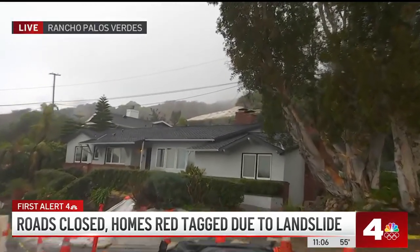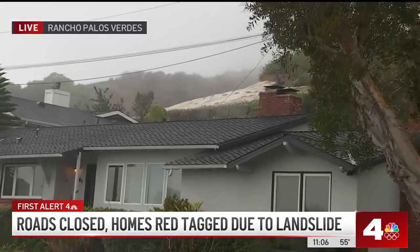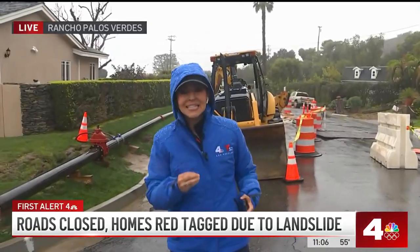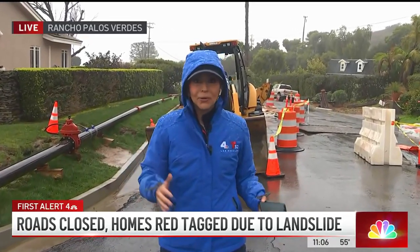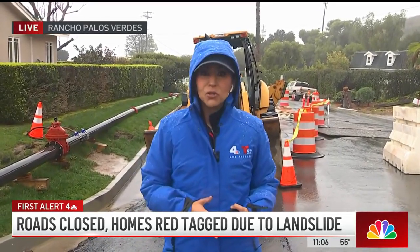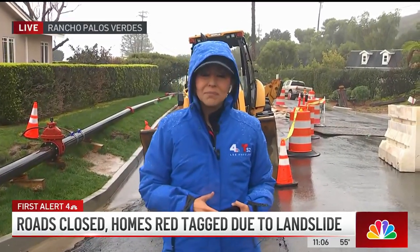It's a very dangerous situation for all of these homeowners. City officials are telling them: if you happen to see any cracks, any particular movement, any shifts in your property, get out. That is the very latest, reporting live this morning from Rancho Palos Verdes. I'm Annette Arriola for NBC4 News.